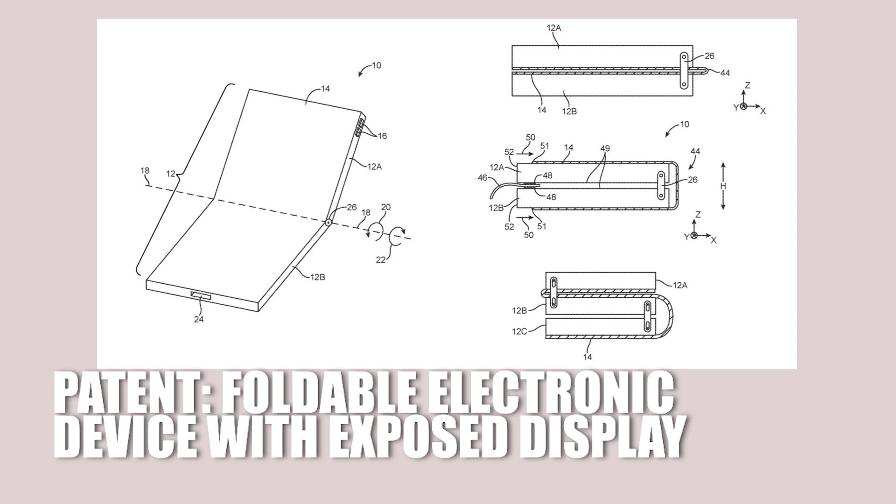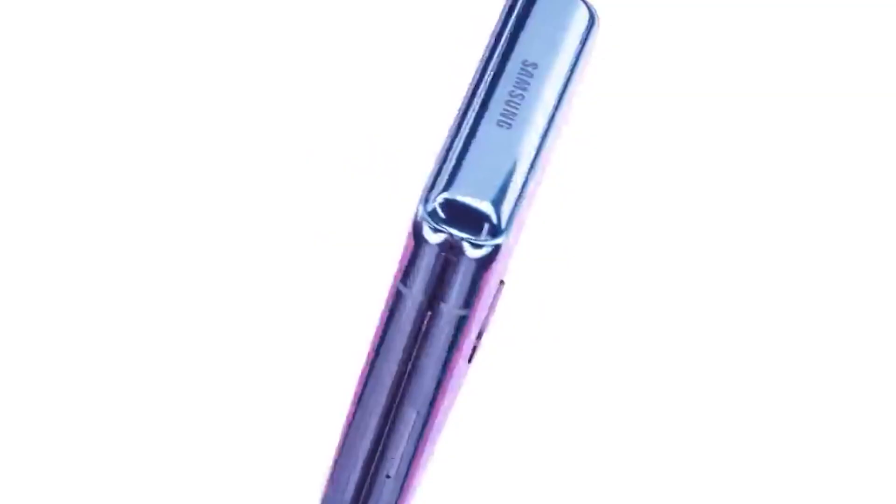They have very recently applied for a patent called 'Foldable Electronic Device with Exposed Display Region.' This is an actual patent. This means they must have figured out a way to polish out the kinks that other manufacturers are currently running into with folding phones.